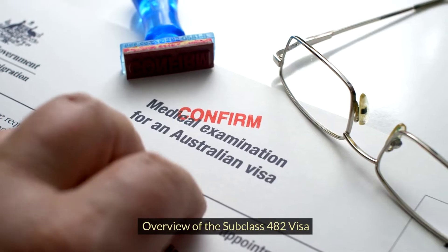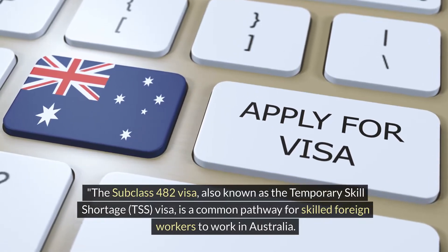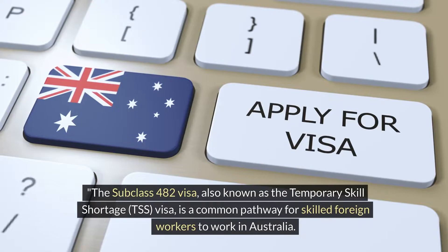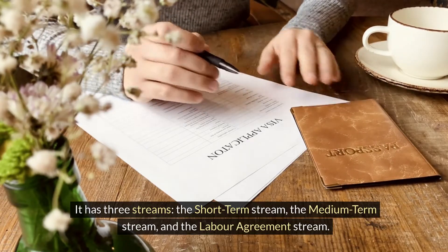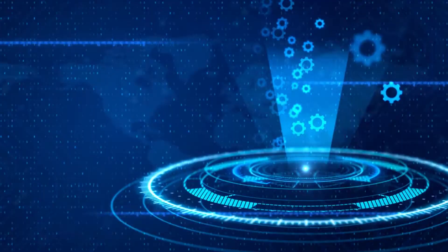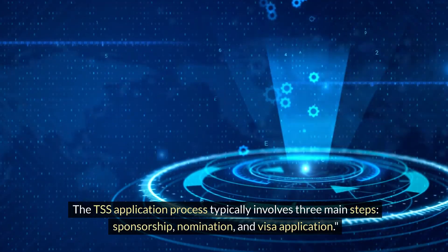Overview of the Subclass 482 visa: The Subclass 482 visa, also known as the Temporary Skill Shortage (TSS) visa, is a common pathway for skilled foreign workers to work in Australia. It has three streams: the short-term stream, the medium-term stream, and the labour agreement stream. Each stream has its own set of challenges and requirements. The TSS application process typically involves three main steps: sponsorship, nomination, and visa application.